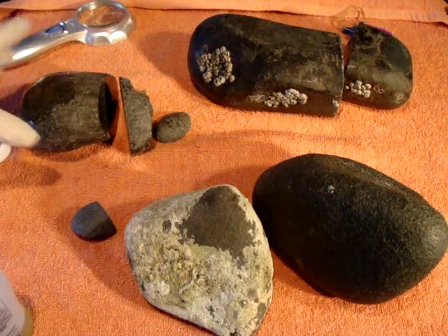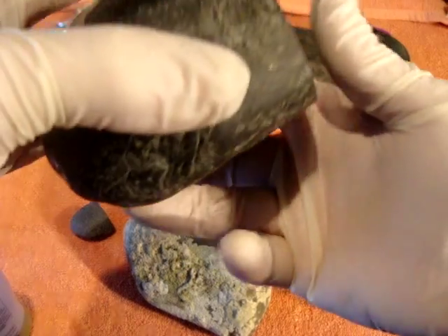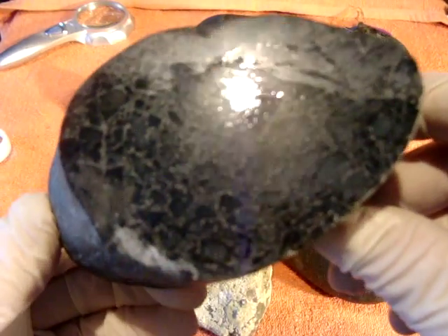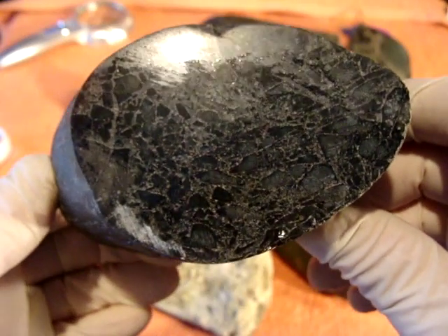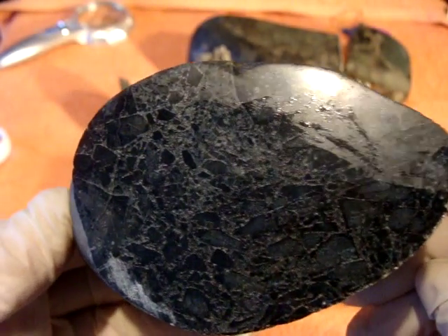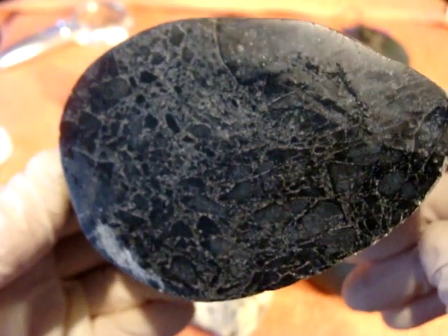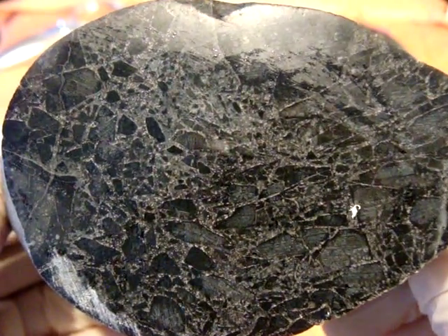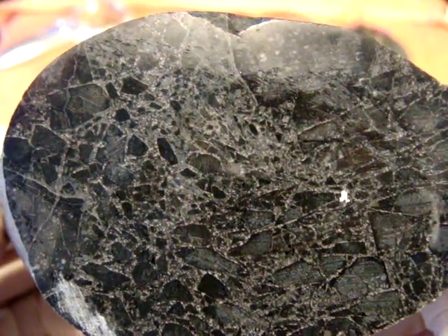Now, that mysterious stone — it's very mysterious. I approached a few scientists, professors, geologists at universities, and they didn't know what it was. Here's how it looks after cutting. I put a bit of oil to show it more clearly. It's a kind of breccia with a lovely pattern. Each of these little tiny pieces has got a pattern.